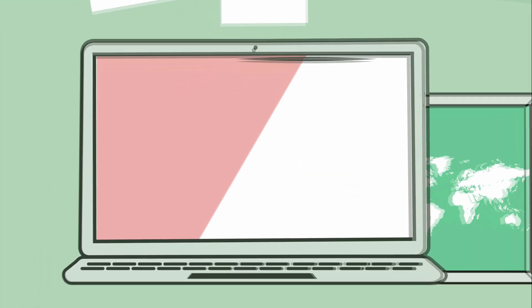The next software is GNS3, which you can download from GNS3.com. You can build complex topologies in minutes and emulate routers, but you cannot do switches — that's a big negative. You'll also probably run into some bugs because it's a virtual environment. A pro tip: use it for layer 3 routing-only labs, like quickly spinning up EIGRP, OSPF, or BGP labs. However, you'll need to find IOS images, which is a gray area with GNS3 — you're on your own to find them.